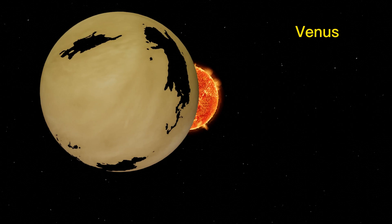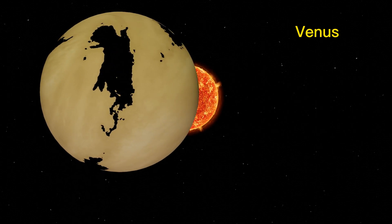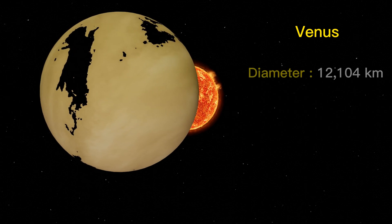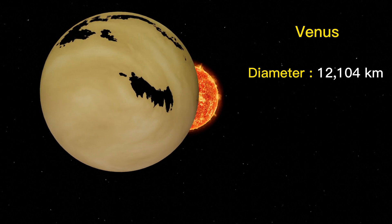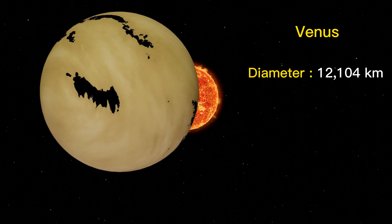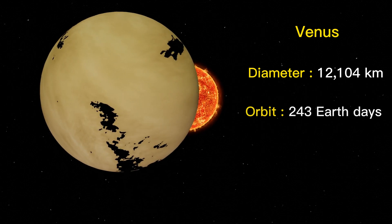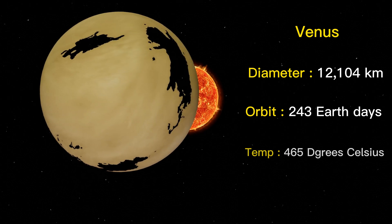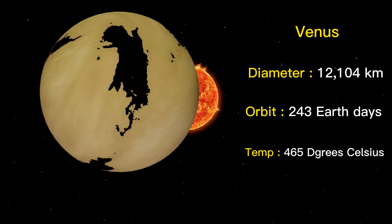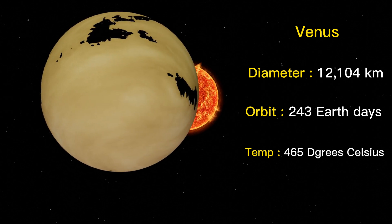Venus is often referred to as Earth's sister planet, because of its similar size and composition. The diameter of Venus is approximately 12,104 kilometers. Venus has no moons and rotates very slowly, taking 243 Earth days to complete one rotation. Venus temperatures can reach up to 465°C, due to its thick atmosphere of mostly carbon dioxide.